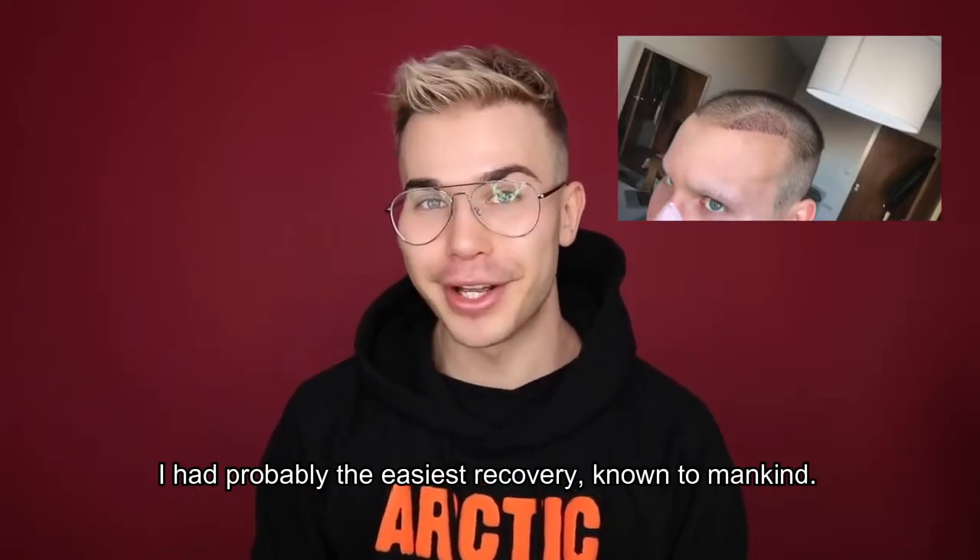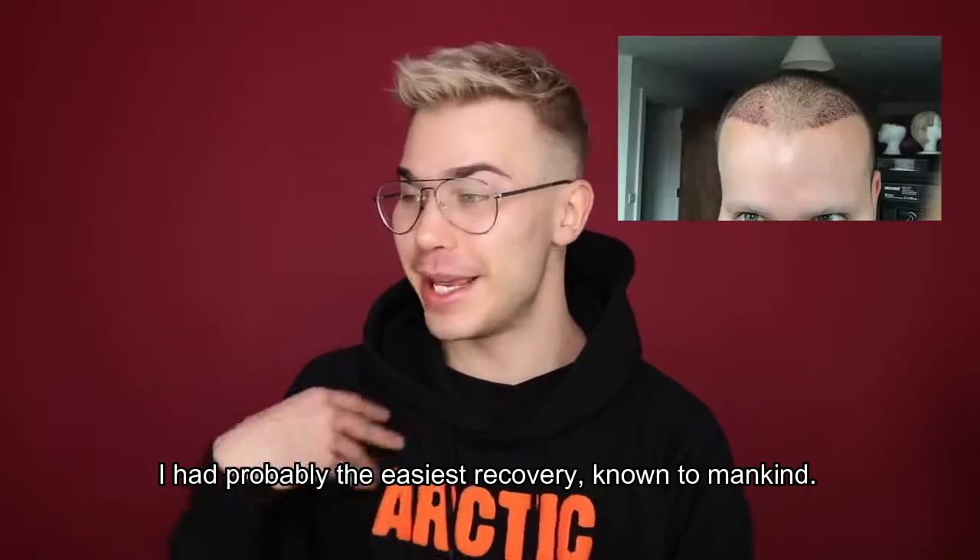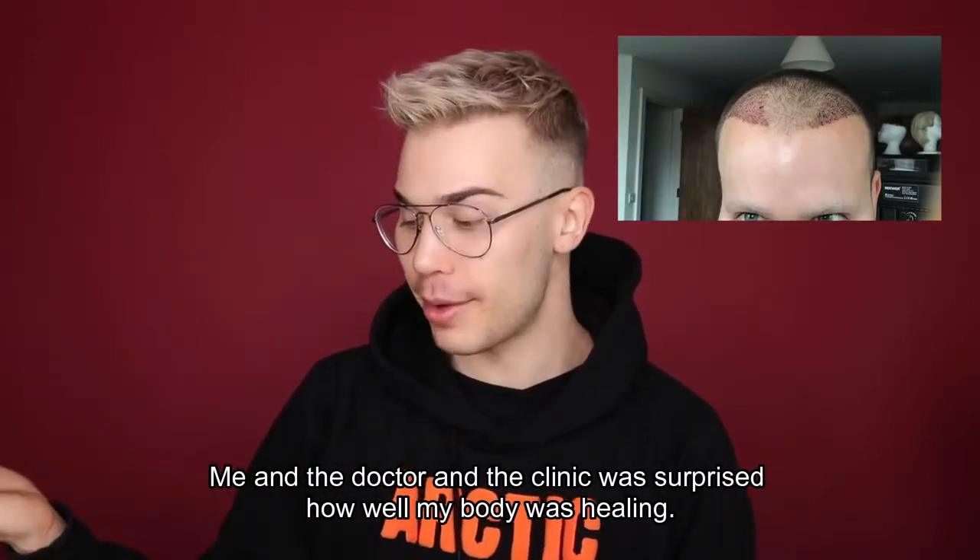Your head starts to swell up. I'm going to put some images of my recovery throughout me talking over the next minute. I had probably the easiest recovery known to mankind — the doctor and the clinic were surprised at how well my body was healing.